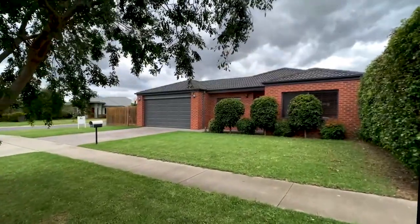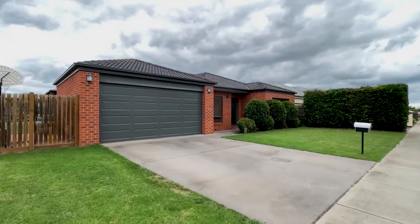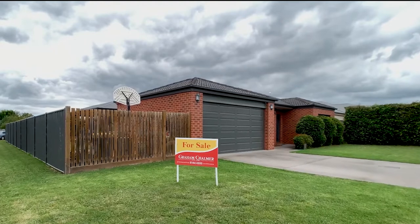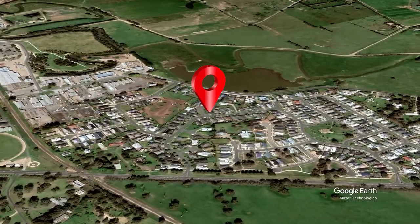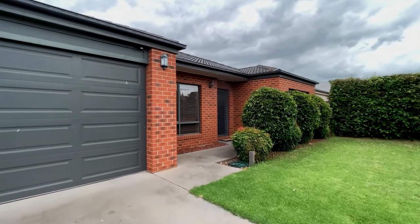If you're considering building a new home but just can't go through all the hassle, then we have this one for you. Situated on a spacious corner allotment in the popular Glebe Estate, is this top quality family home that represents wonderful value for money.